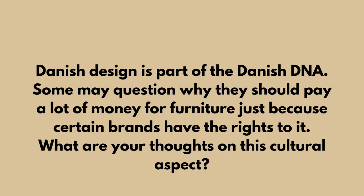Danish design is part of the Danish DNA. Some may question why they should pay a lot of money for furniture just because certain brands have the rights to it. What are your thoughts on this cultural aspect? I think you pay very little for the rights — they are not an expensive part. You pay a royalty to the architects, but that is not a big part. The big part is the raw materials, the labor that goes into making it, and the investment in machinery and distribution. The workmanship and attention to quality is completely different, and that's what you're paying for.